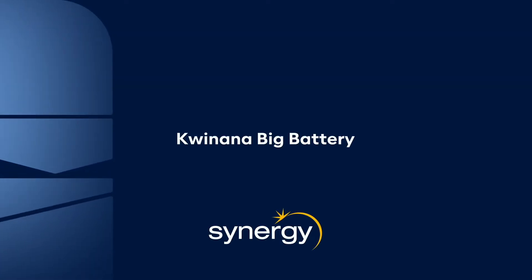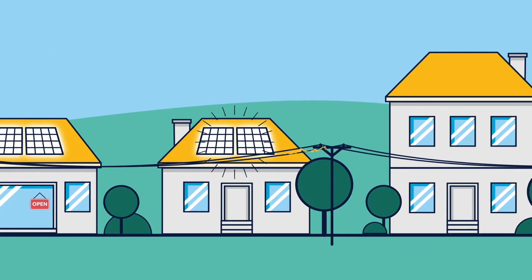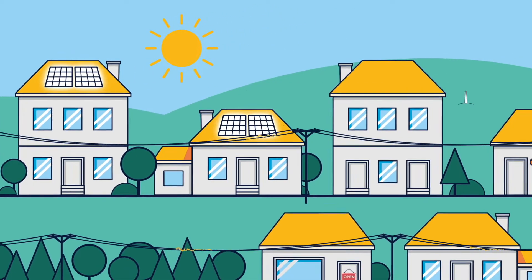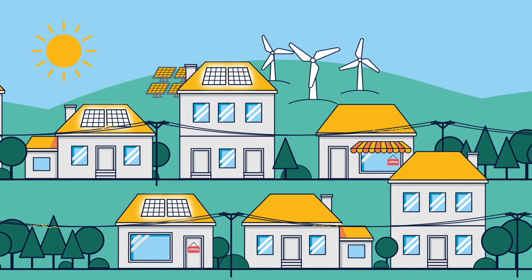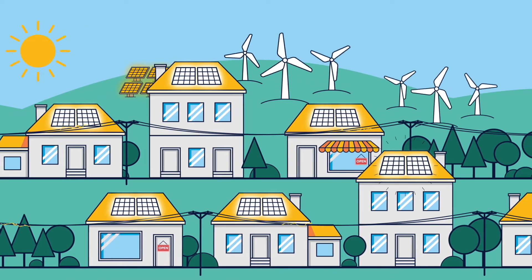At Synergy we're committed to supporting WA's transition towards more renewable energy to benefit our customers, the power system and the community. WA is one of the sunniest places in the world and there's plenty of wind too, so it's no wonder we're seeing growth in renewable energy generation with more solar and wind farms and more households and businesses enjoying the benefits of rooftop solar.